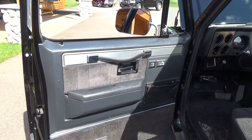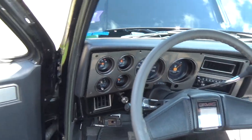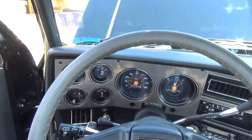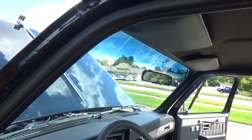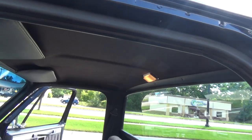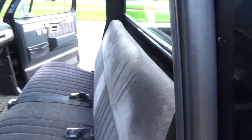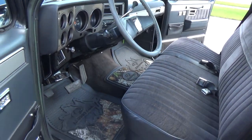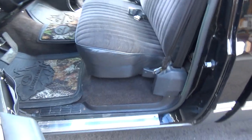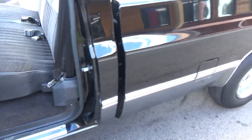Interiors all original, excellent condition. It's got tilt, air, stereo, gauge package, dual tanks, the deluxe interior. Still got the original cardboard backer behind the seats. Just a very, very nice truck. It's got all the original seat covers in it — there's no wear on it to speak of.